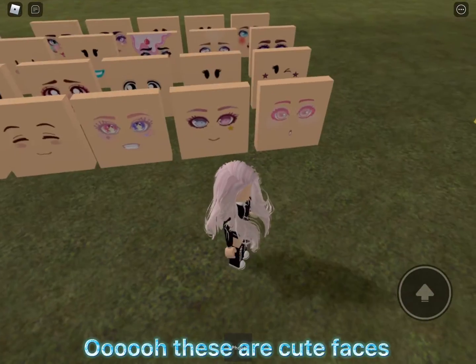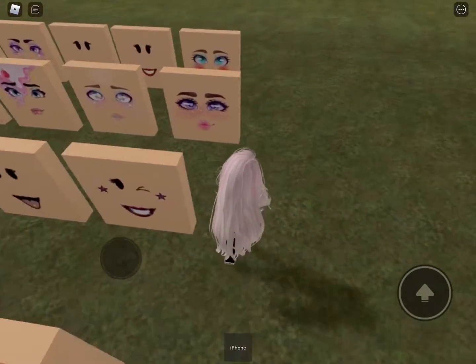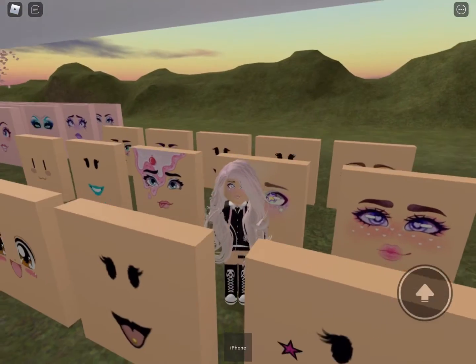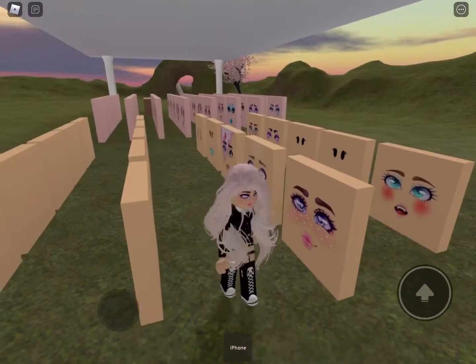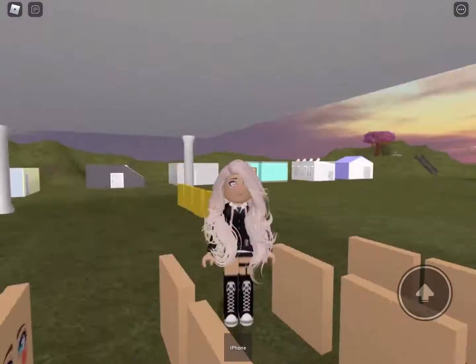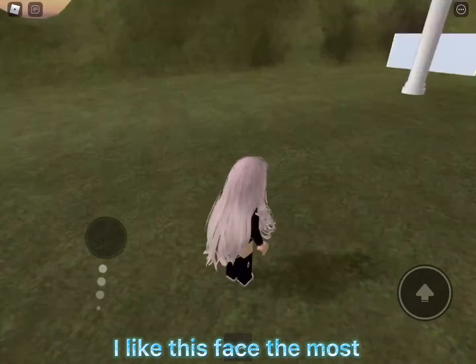Oh, these are cute faces — I like these two right here. I like this face the most.